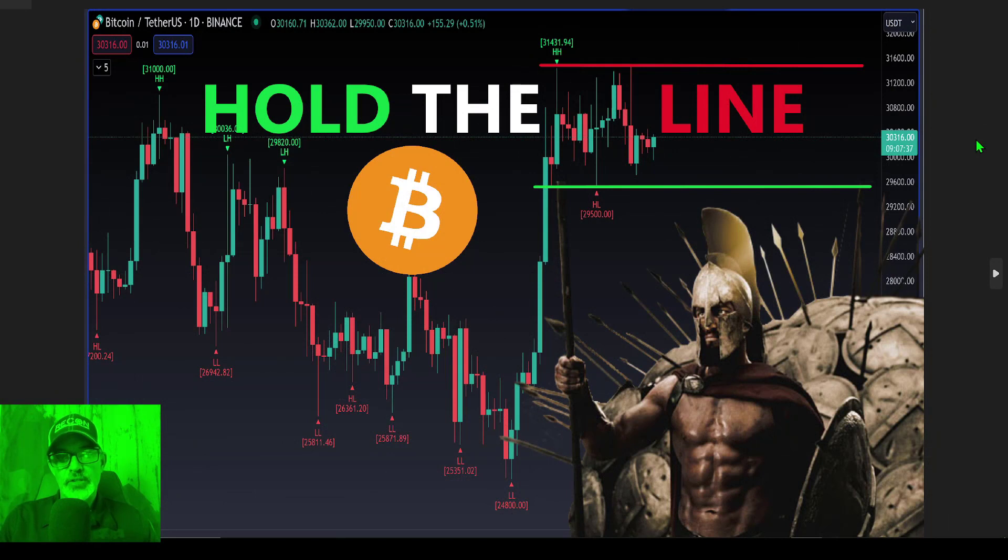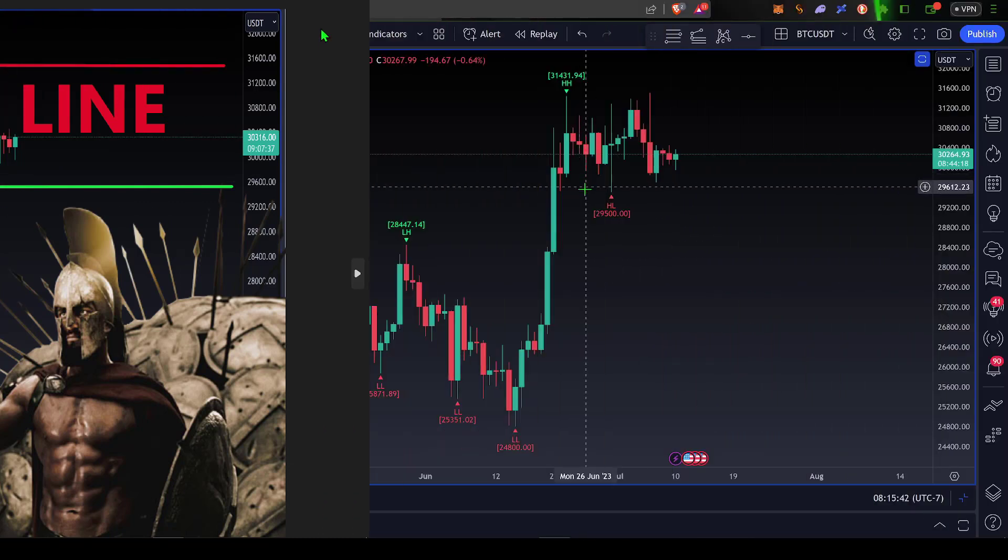Welcome to the Recon Trader. In today's video I will share some tactical analysis on the Bitcoin charts, as Bitcoin's price continues to chop sideways. The bulls and the bears each have their line in the sand that they need to hold, so let's get right to the charts.